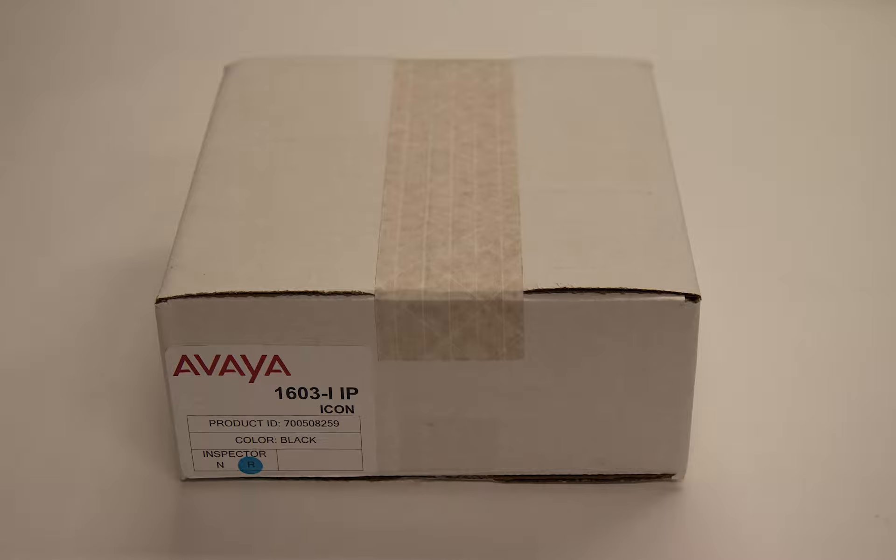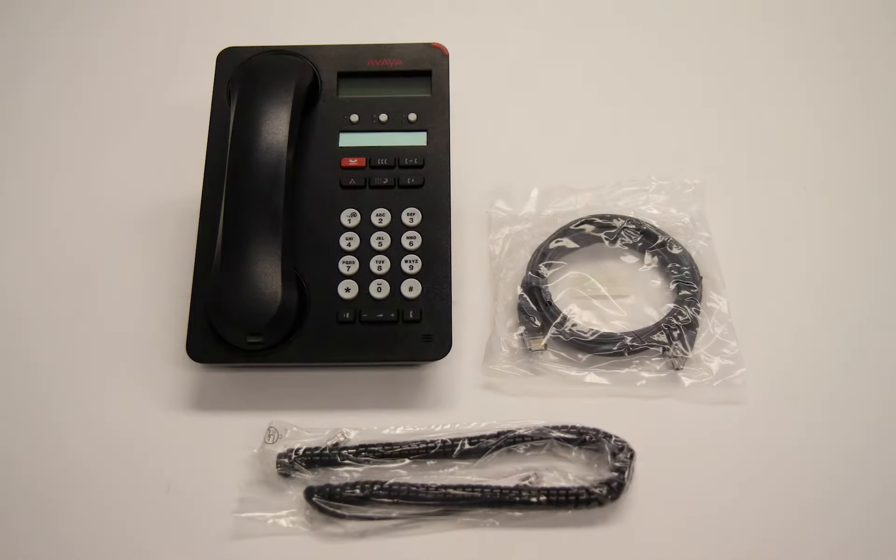Included with the Avaya 1603i is the handset, handset cord, and phone base.